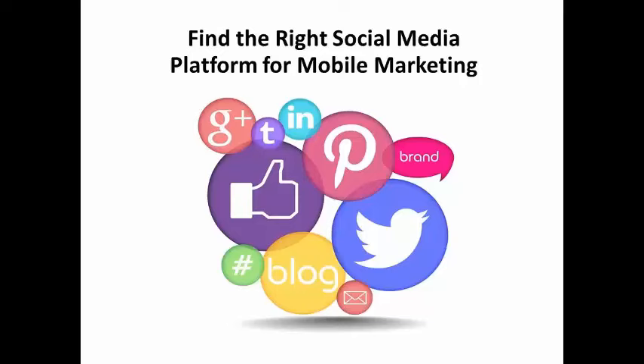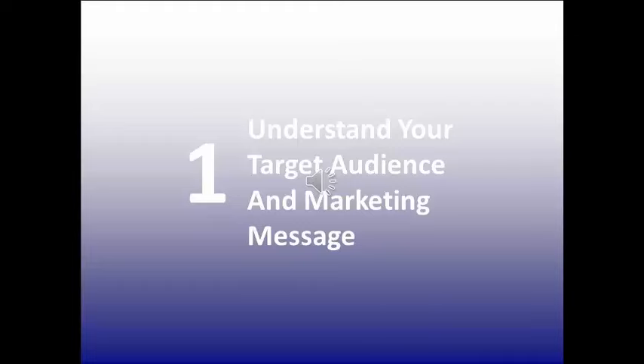For the rest of you who know that you need to use social media as part of your mobile marketing strategy, here are some tips for choosing the right social media platform for your own mobile marketing efforts. The two most important factors to consider when choosing a social media platform are your audience demographics and your marketing message.